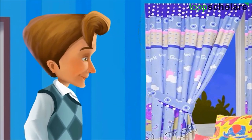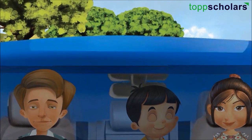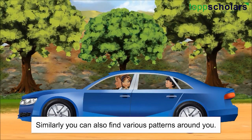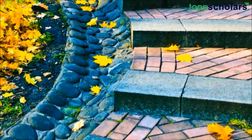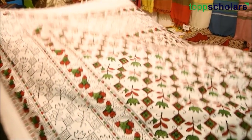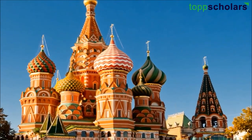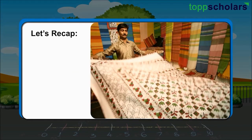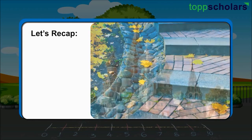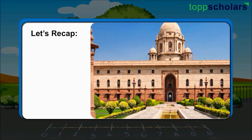Now let's go. We are getting late. Nisha and Sid found various things in their surroundings where they found patterns. Similarly, you can also find various patterns around you. Let's see a few places or things where we can find patterns. Here, we have seen many places and things where we find patterns like buildings, animals, clothes and so on. Similarly, we can find patterns on many things around us.